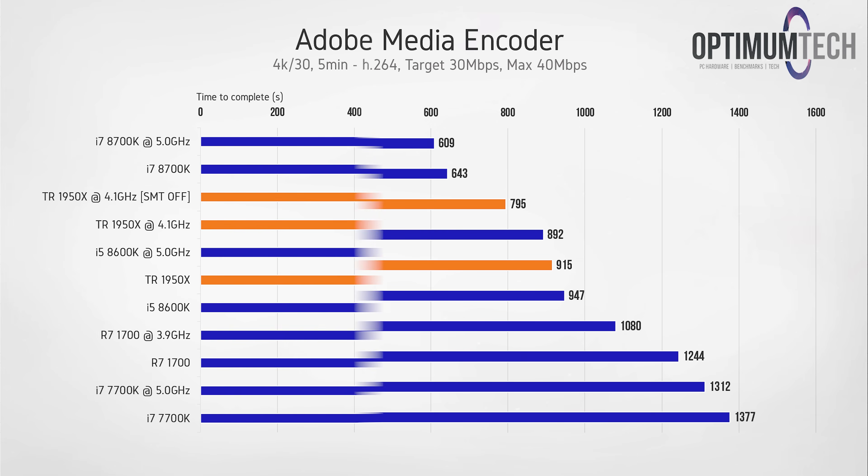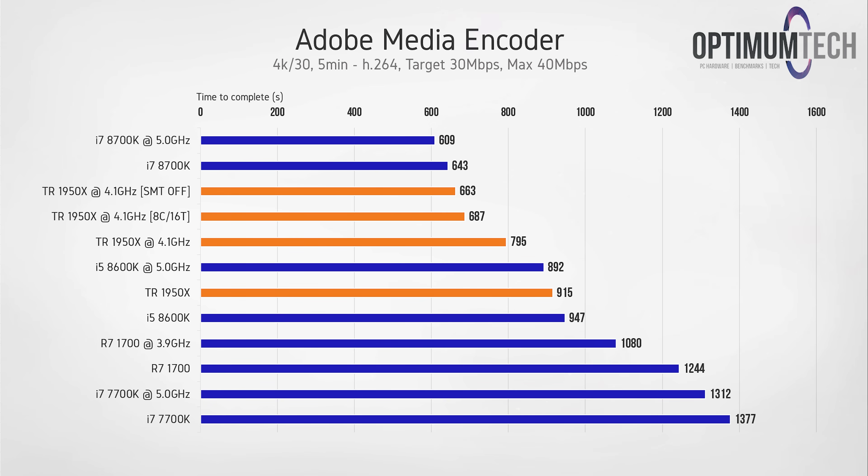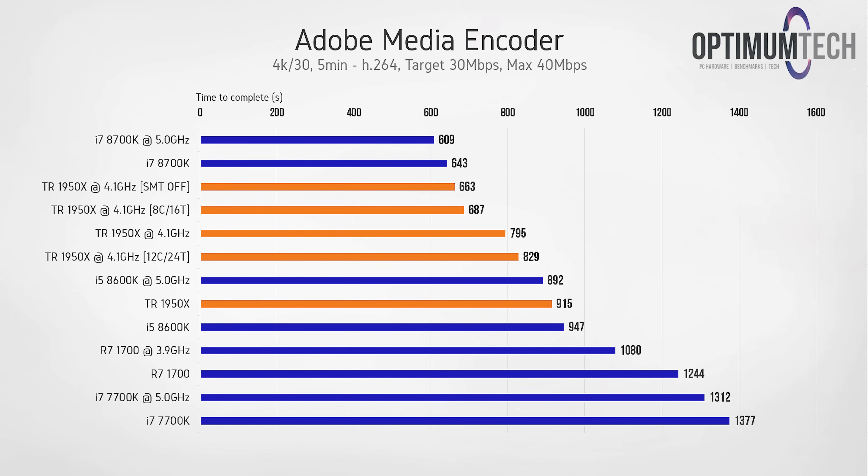Disabling SMT again gives us a nice boost in performance for whatever reason, improving the score by about two minutes. Configuring the 1950X as an 8-core 16-thread CPU yields a slightly worse result compared to having SMT disabled, but it's still a significant improvement from our stock result — which is just about as good as an 8th-gen i5 chip. A 12-core 24-thread configuration gives us slightly worse results than default.